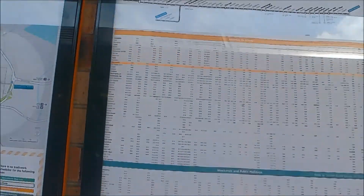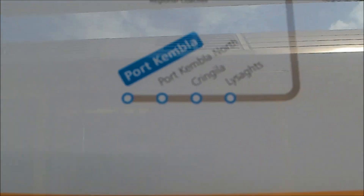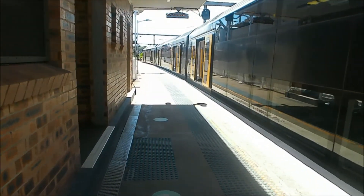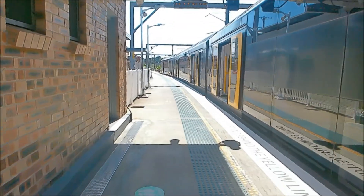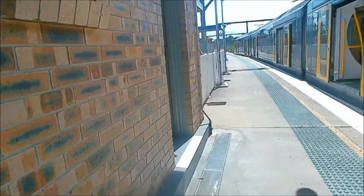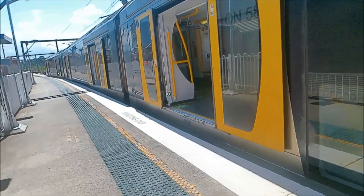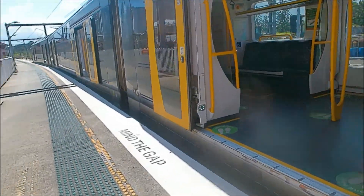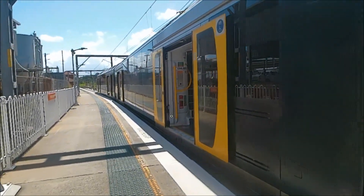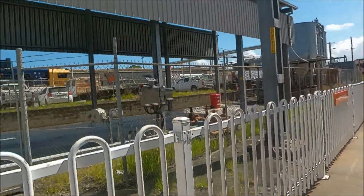This is the South Coastline. Here's just a waiting room. There's 82, 12.